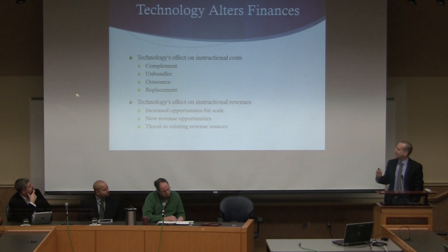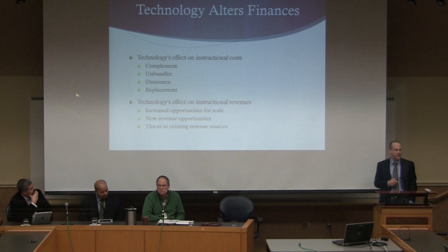We'll also talk about how technology can affect the revenues of a college or university. First, it creates increased opportunities for scale that were not there previously. It creates new revenue opportunities that weren't there at all. And it's also a threat to existing revenue sources. Along the way, we'll talk about the effect on faculty, their work, and the possible effect on student learning.